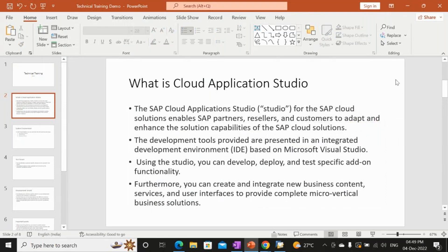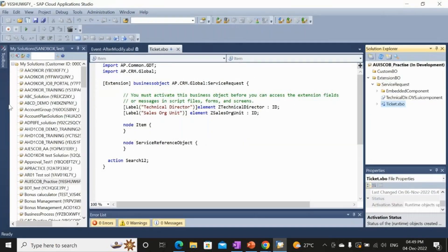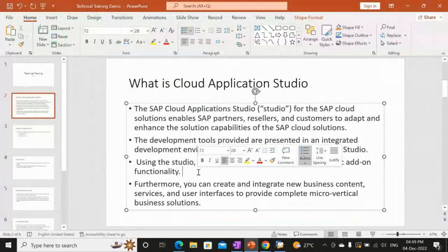Partners, resellers, and customers can all adapt the SAP C4C system and work upon the solution. The development tools are present in an integrated development environment — the IDE, which is also called the SDK. Using the studio, you can develop, deploy, and test specific add-on functionality using the SAP C4C SDK and see the changes in the UI screen.